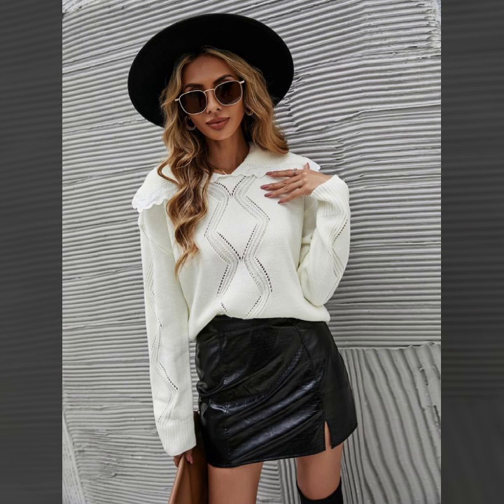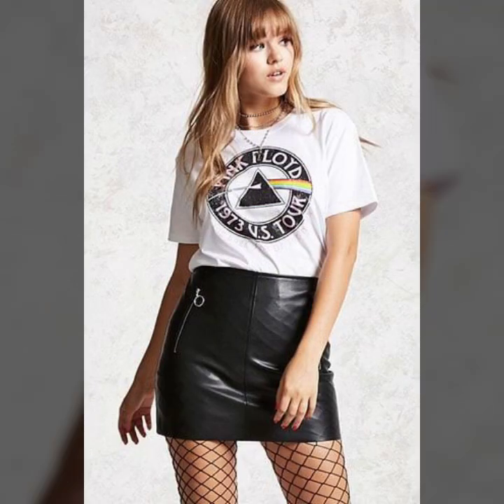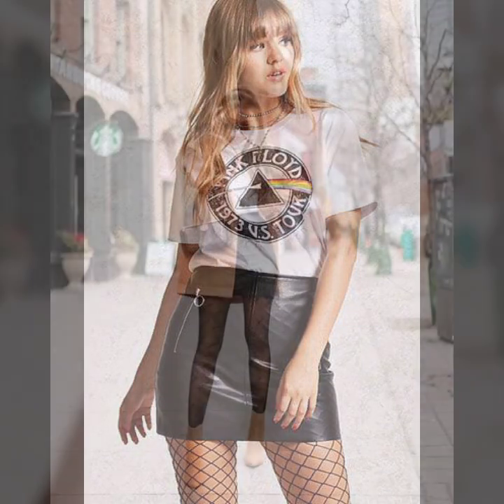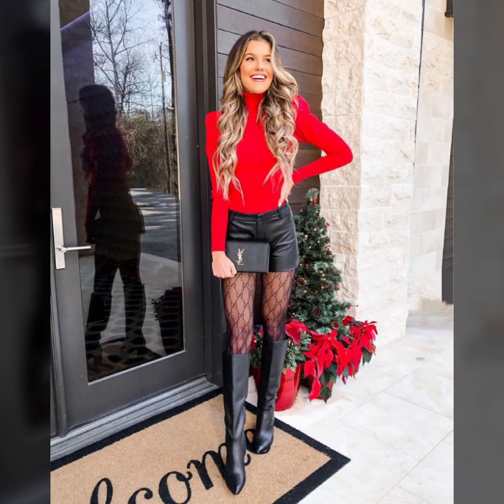Very attractive ideas of sweaters — zipper sweaters, high neck sweaters. Eye-catching colors of tops and very stylish designer and brand collections of leather skirts for girls.